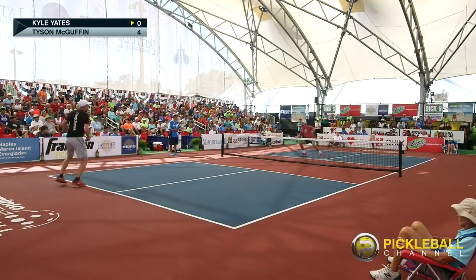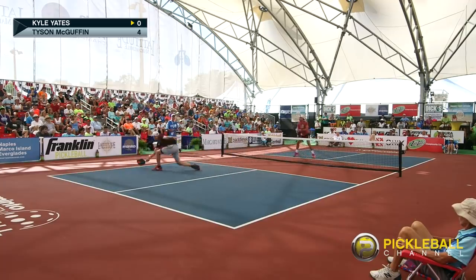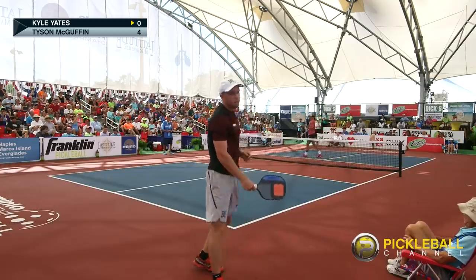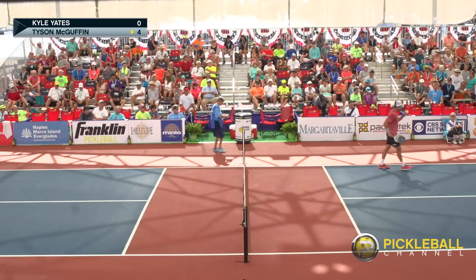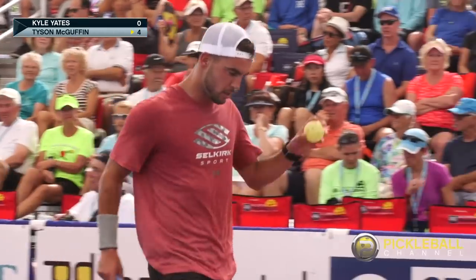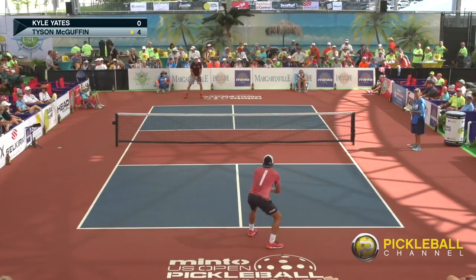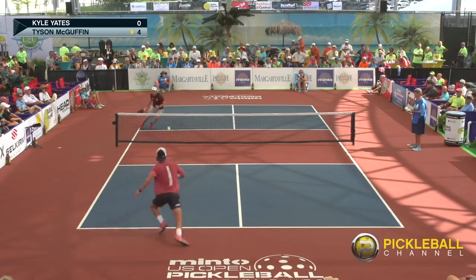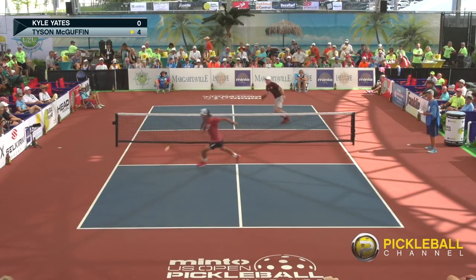You're going to be hearing some sneakers squeaking and people running left and right. Even just a few years ago, singles wasn't played this intensely. McGuffin had control over that point the whole time. So recently, Tyson was the Nationals champion at the US APA Nationals and then he had a rematch against the silver medalist Ben Johns a few weeks ago in Palm Desert and won there again. He's got some momentum definitely on the top level singles games.